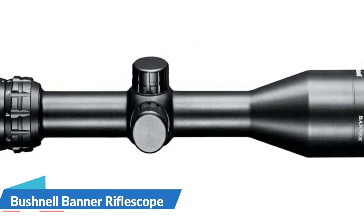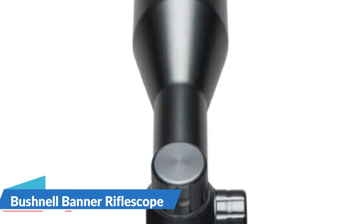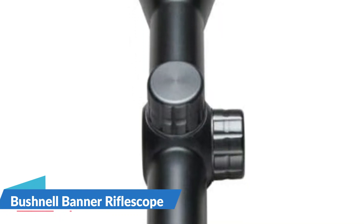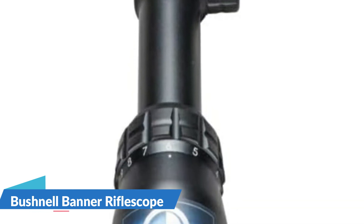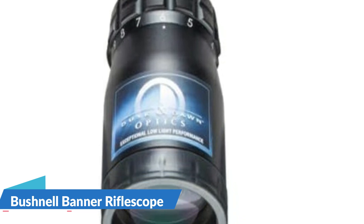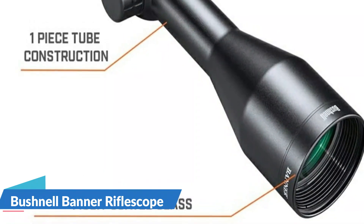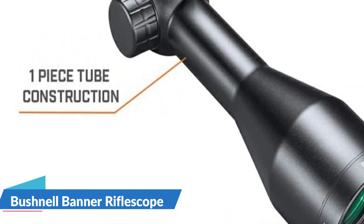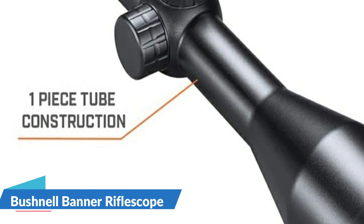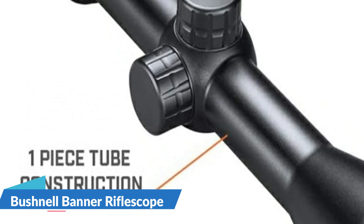This hunting rifle scope has fully multi-coated optics and a waterproof build that avoids fogging, so you'll always have a crisp, clear vision. It is great for hunting in low-light circumstances such as twilight and dawn. A fast-focus eyepiece allows you to swiftly adjust the reticle to your eye, allowing you to zero in on your target with pinpoint accuracy. Caps protect the resettable windage and elevation turrets from bumps and harsh use. The best sports optics on the market in terms of quality, dependability, and price.